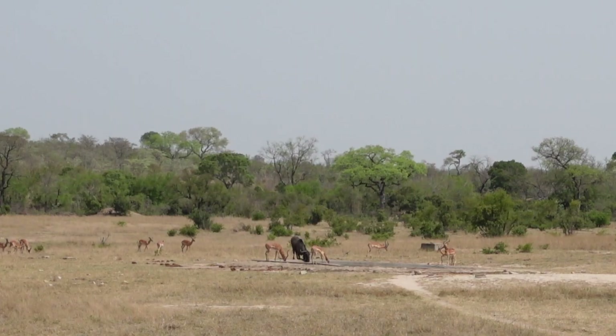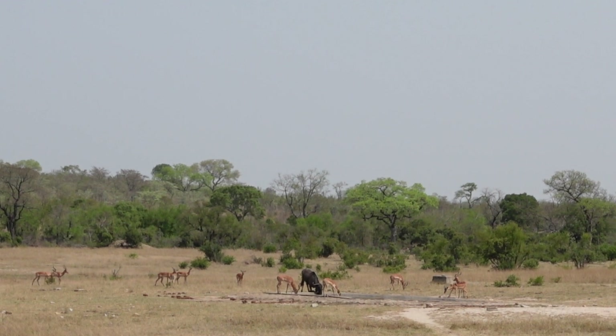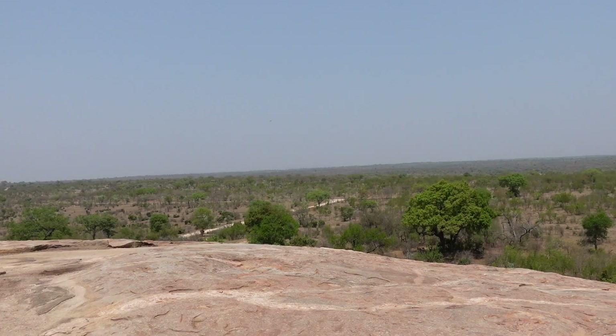We then came across a huge group of impala, zebra, and wildebeest that went for a drink at the waterhole. Zebras and wildebeest usually stick together because zebras have good eyesight and wildebeest have poor eyesight but have great hearing and smell, so it's a beneficial relationship.